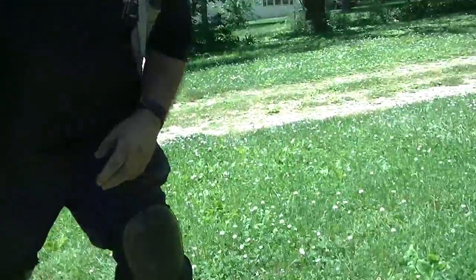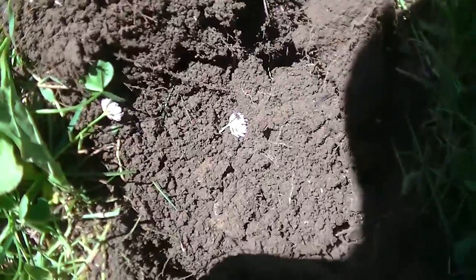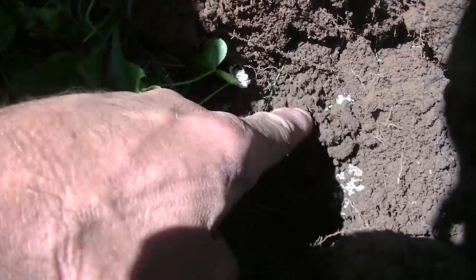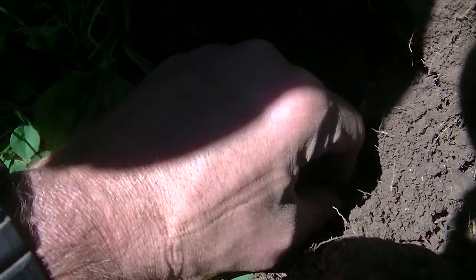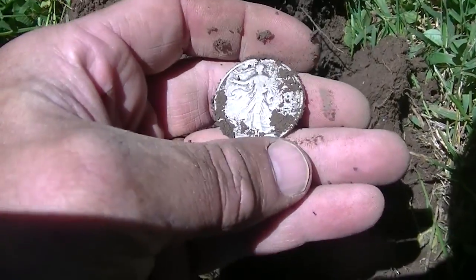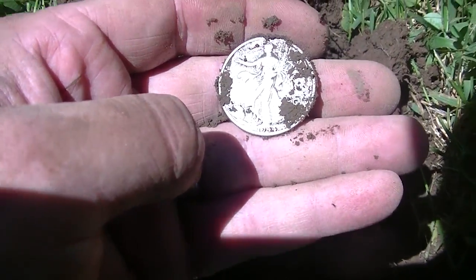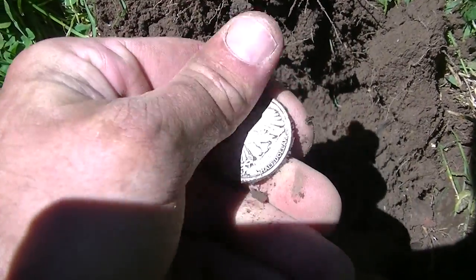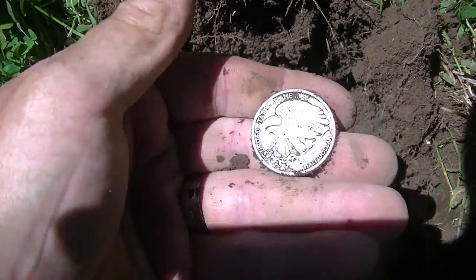Alright, Mike — I think it's a quarter. Is it? It hit 12-42. It looks silver, that's all I've seen of it. Oh, it's bigger than that. Uh-oh — oh, it's a Walker! Is it? It's a freaking Walker half! 1944. Oh my. Wow. What a find. That is so awesome.